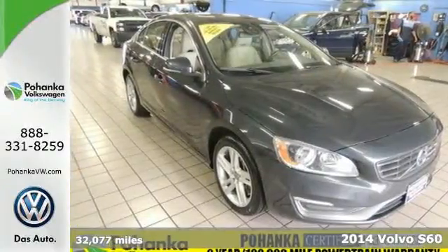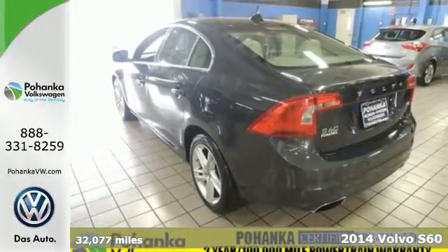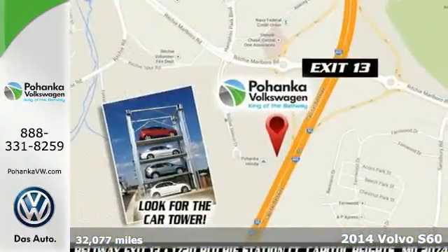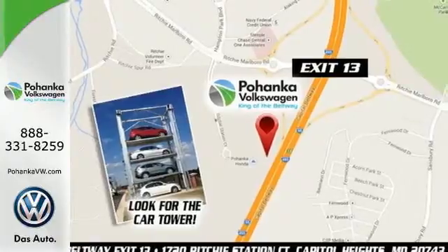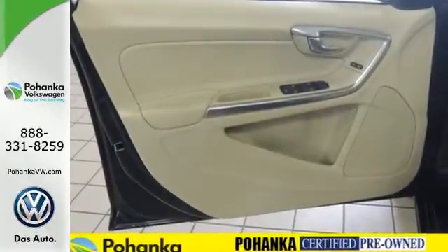Here's a 2014 Volvo S60. It was created to be the most dynamic Volvo ever. Its design and performance has the power to excite. Its safety, comfort and technology empowers you to relax and enjoy the drive.